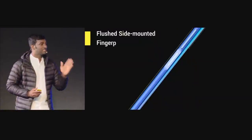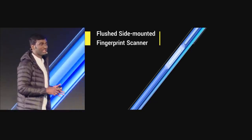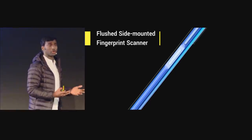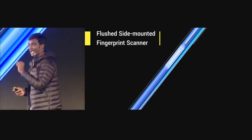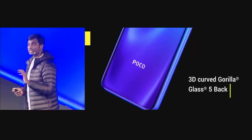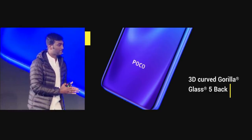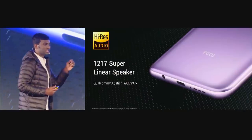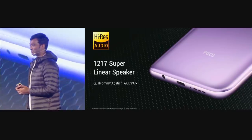Moving on to the final section — the design. POCO X2 has a physical fingerprint scanner on the side, so if you're right-handed your thumb is always on it, and if you're left-handed your index or middle finger will be on the scanner. It features curved Gorilla Glass 5 on the back and Gorilla Glass 5 on the front. We have a speaker that is extremely nice, loud and clear — the 1217 Super Linear speaker. We have also retained the headphone jack.